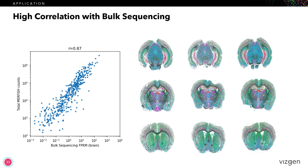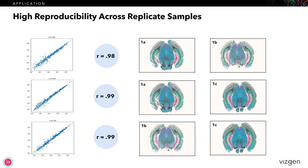The theme of this talk has really been around data quality, so as you might expect, we ran a number of experiments to rigorously test the quality of this data set. We did a correlation with bulk sequencing, and in every case all the sections had an R value of around 0.87, which is really, really good. Moving on to reproducibility testing, we compared the different replicates against each other — 1A versus 1B, 1A versus 1C, and 1B versus 1C — and in all cases we came out with an R value of 0.98 to 0.99.